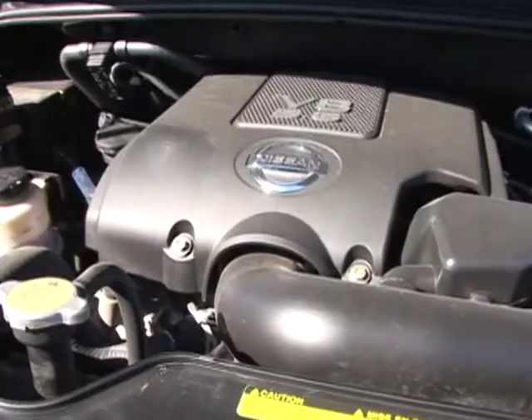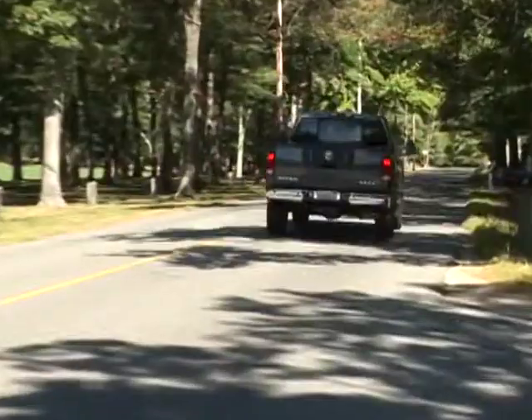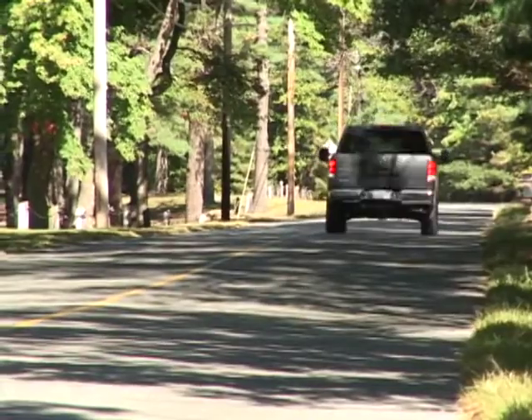The Titan's 5.6-liter V8 engine sends 317 horsepower and 385 pound-feet of torque through a 5-speed automatic transmission to the rear wheels or available 4-wheel drive with low range.